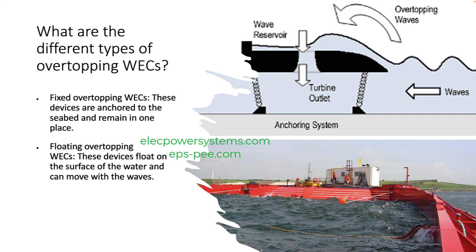What are the different types of overtopping wave energy converters (WECs)? There are two main types: fixed overtopping wave energy converters, which are anchored to the seabed and remain in one place, and floating overtopping wave energy converters, which float on the surface of the water and can move with the waves. Fixed overtopping WECs are typically more efficient than floating ones, but they are also more expensive to install. Floating overtopping WECs are less expensive to install, but they can be more difficult to control and more susceptible to damage from storms.